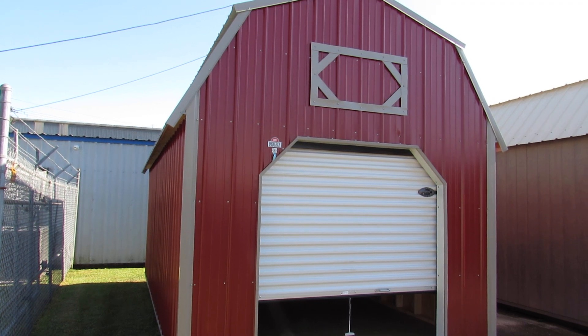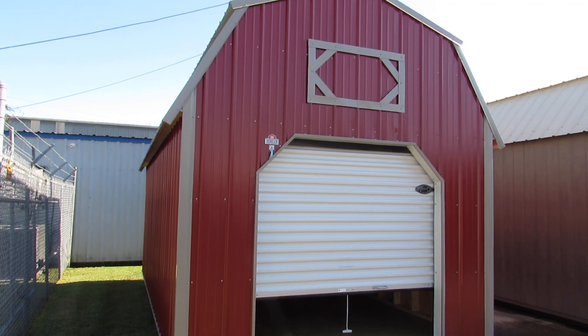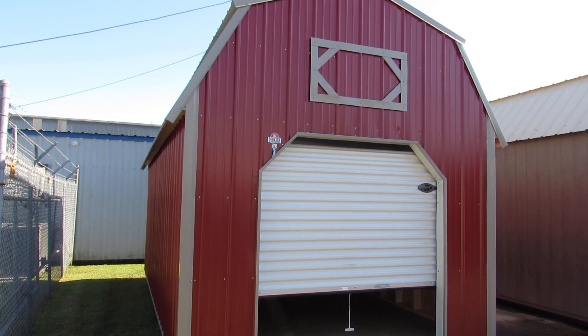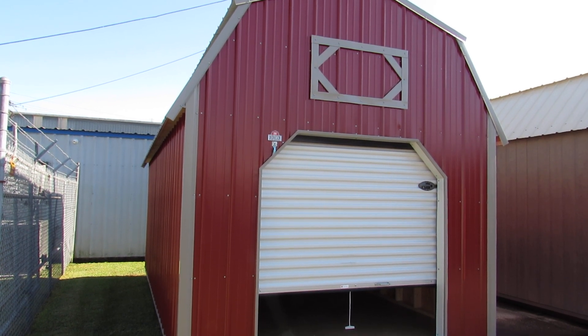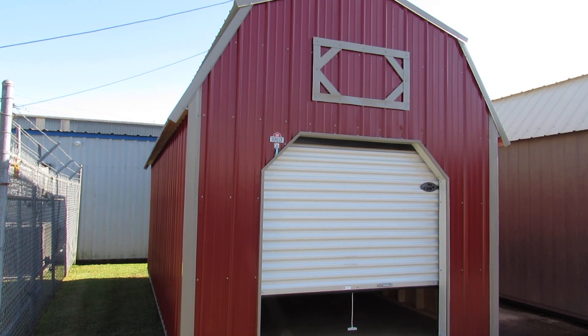This 10 by 20 lofted barn does come equipped with a few options. It has a six-foot roll-up door on the front, a workbench along the back wall, one 3 by 3 window, and a 48 inch shop-built door.